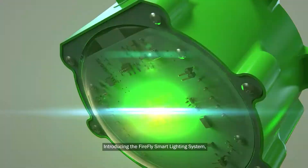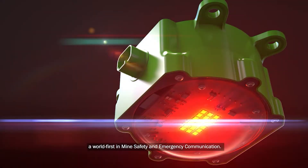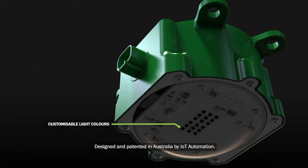Introducing the Firefly Smart Lighting System, a world first in mine safety and emergency communication, designed and patented in Australia by IoT Automation.